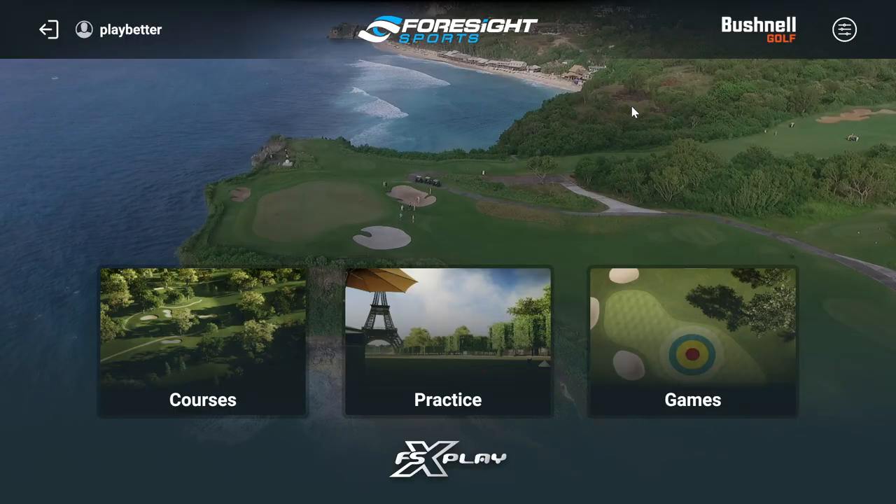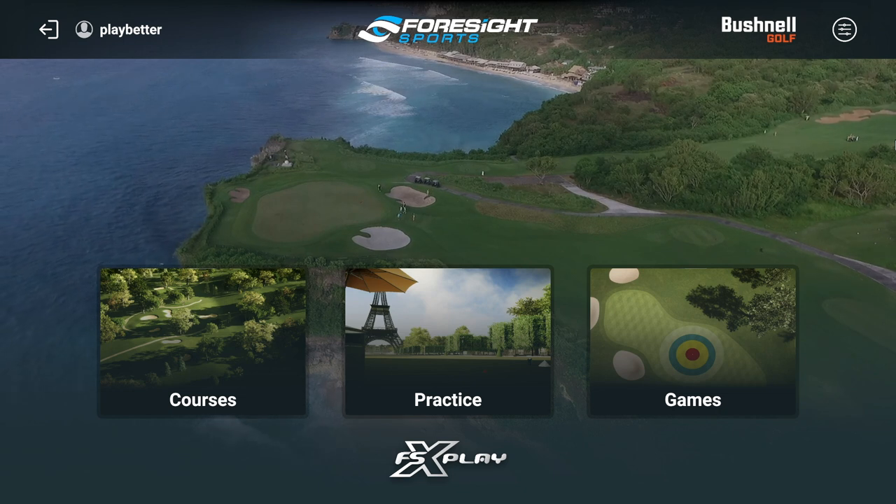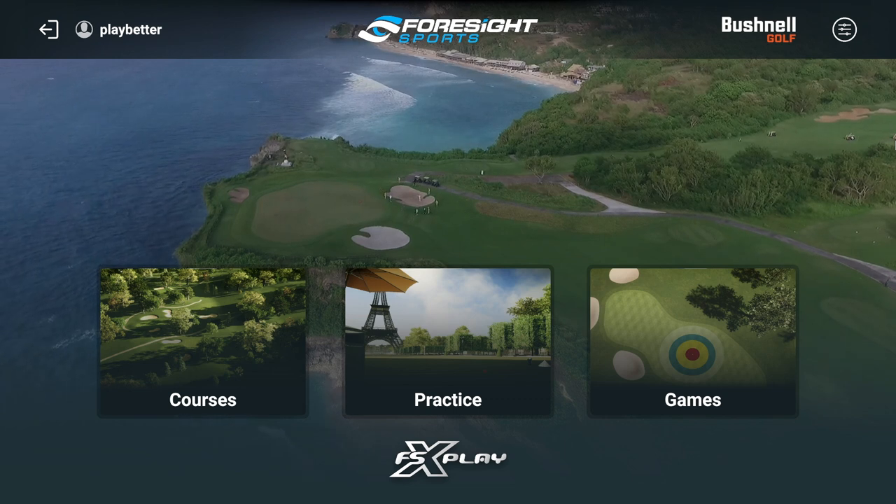I'm popping into my desk here to show you a little bit about some of the new software available with the Bushnell Launch Pro. I've been using it, testing it, and really loving it. This program is FSX Play, and when the Bushnell Launch Pro first came out you didn't have access to FSX Play — but now you do, and here's why that's important: this simulator software is I would say 10x better than the normal FSX 2020 app.